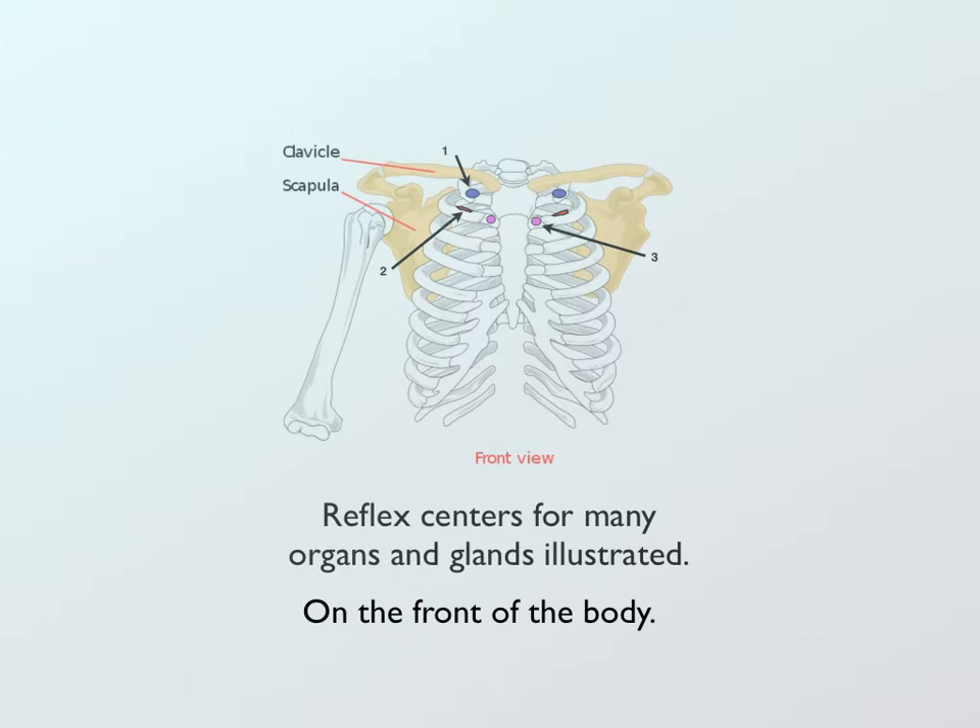This is an example of reflex centers that are found in the front of the body — for the throat and for the sinuses.